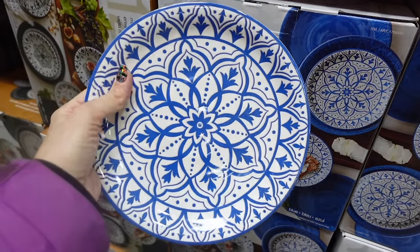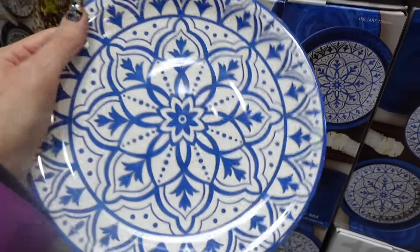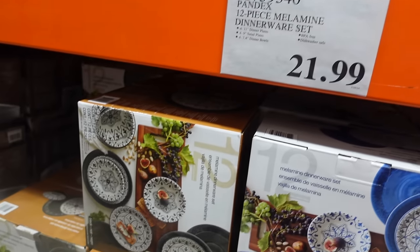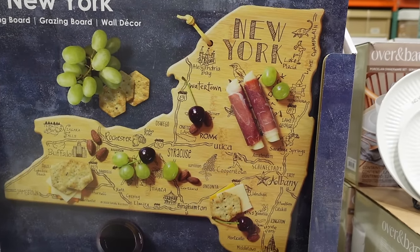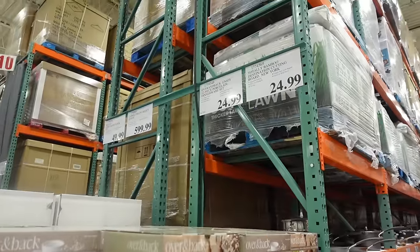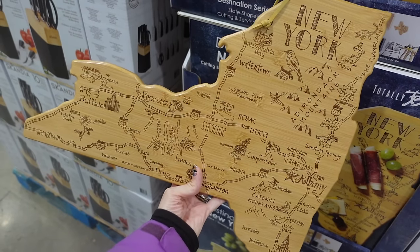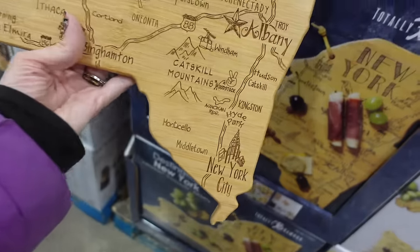Over here they have another really pretty set — but these are plastic! You don't have to worry about your kids breaking them. They're really nice, here are the bowls, $21.99, BPA-free, also available in black. This is really cool — and this would vary based on where you live. We're in New York so they have a New York cutting board, charcuterie or grazing board, for $24.99. They have one on display and it's really nice — they even have New York City detailed on it.